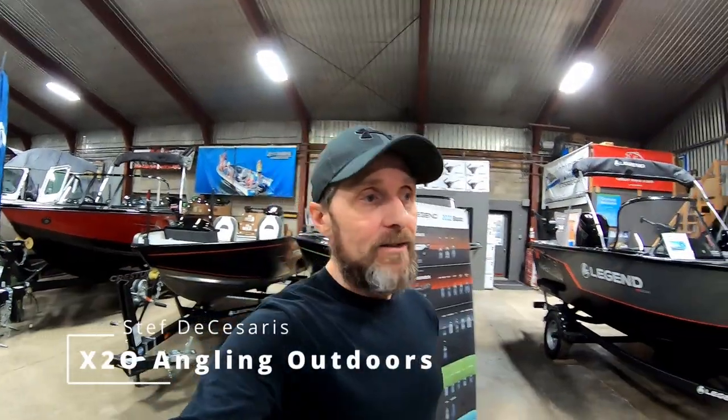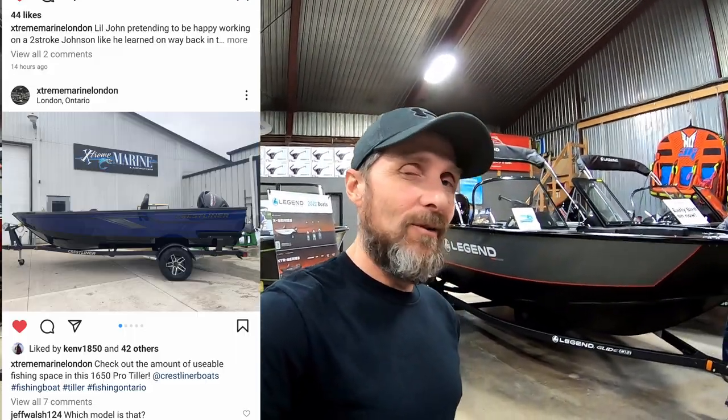All right everybody, I'm back down at Extreme Marine and I am here to check out another boat. I actually have an interest in this boat — I know my boat is not a forever boat. I saw this one online when it was posted, called up Ken, and said can I come down and check that out, and then we just decided to do a video on it.